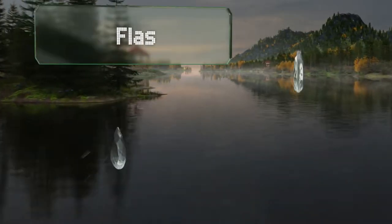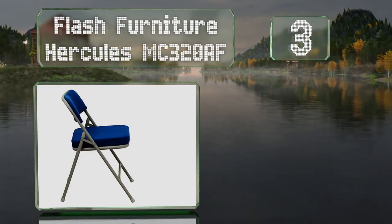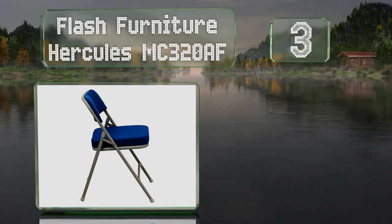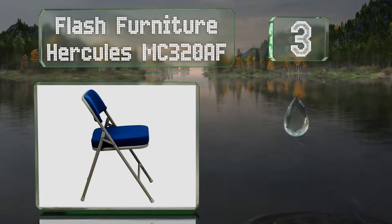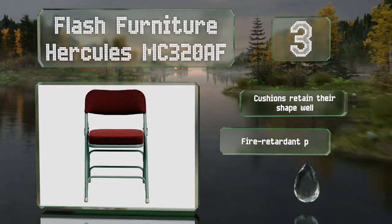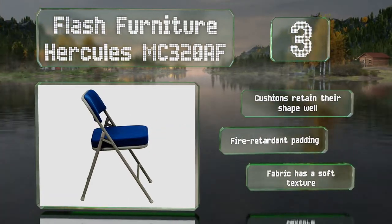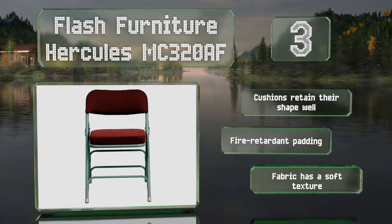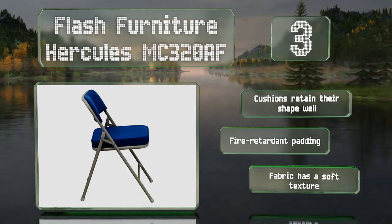Nearing the top of our list at number three, with two-and-a-half-inch thick foam and an 18-gauge steel frame, the Flash Furniture Hercules MC320AF offers a good balance of comfort and sturdiness. They're triple-braced and double-hinged to stand up to regular use day after day. The cushions retain their shape well and come with fire-retardant padding and a fabric that has a soft texture.